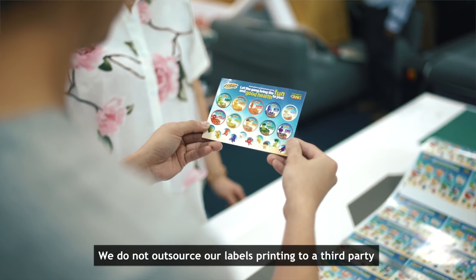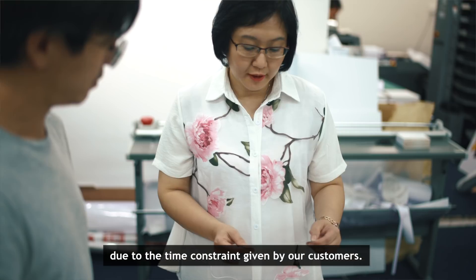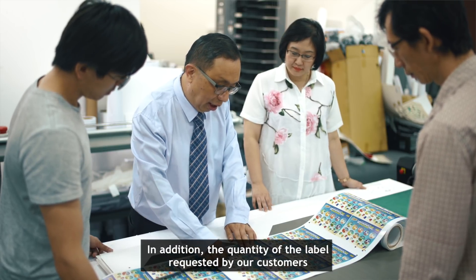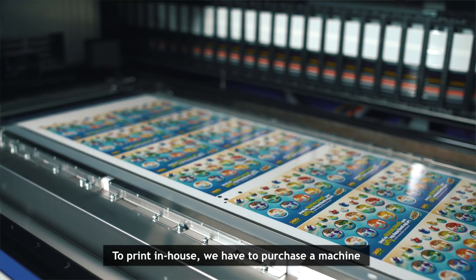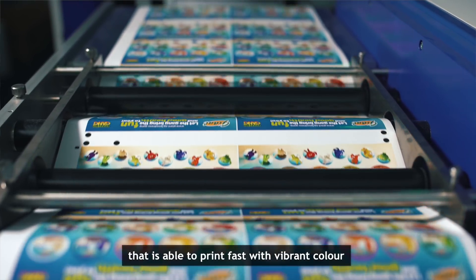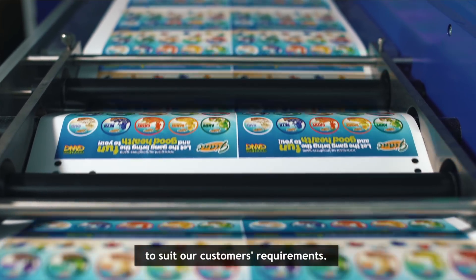It saves us a lot of time and we can give the customer a better turnaround time. We do not outsource our labour to a third party because the time constraint and quantity the customer gave to us means we do not have sufficient time to outsource. So we have to do it in-house, and that's why we purchased a machine that is able to print fast with vibrant colour to suit our customer requirements.